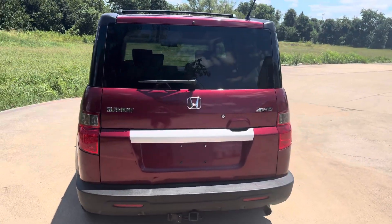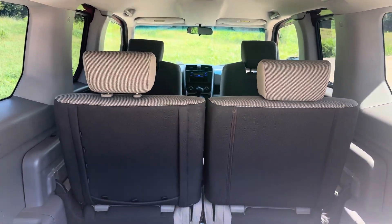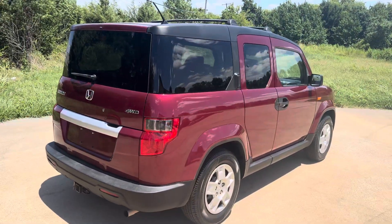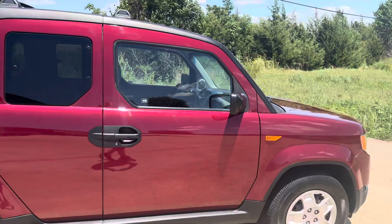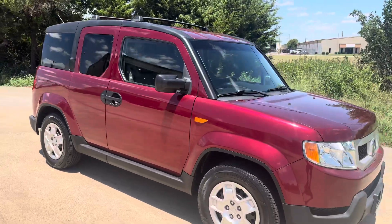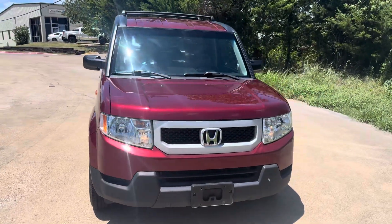The seats fold up and hook up if you want to use them, or remove them quite simply. If you're familiar with the Honda Element, they're just really, really neat vehicles — very functional. This particular one has absolutely amazing service records from the dealership. Always dealer serviced. Phenomenal service records.